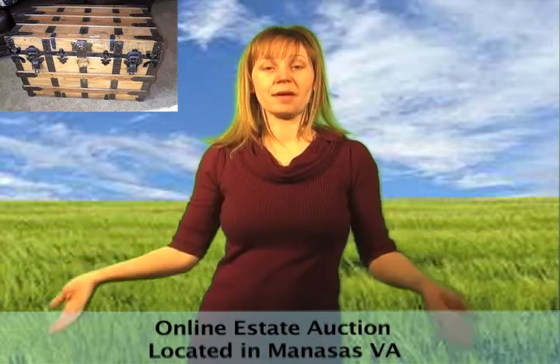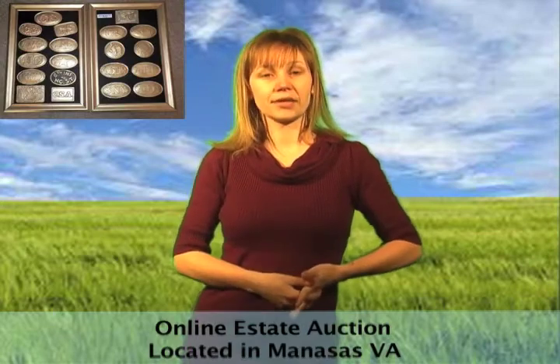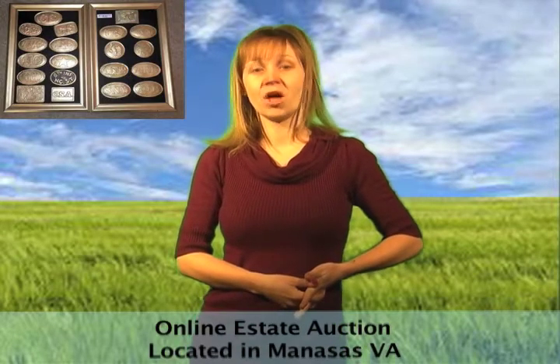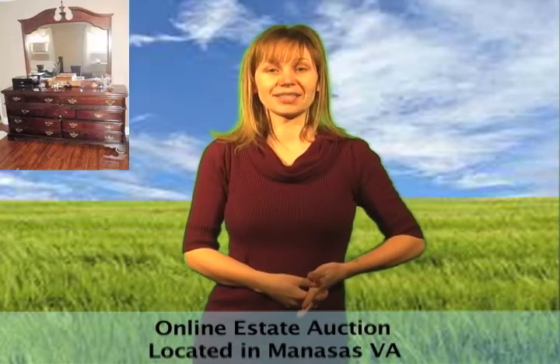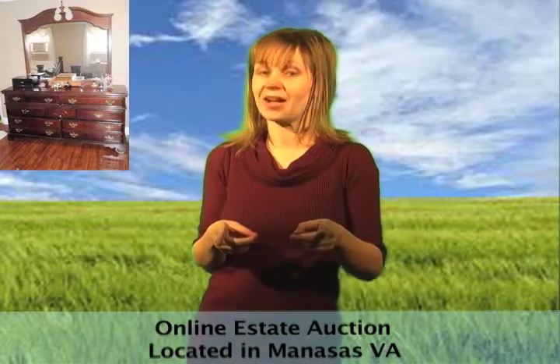This estate was super well-kept and includes matching Ashley Furniture leather sofas, leather recliners, a Mahogany King bed frame, artwork, jewelry, rugs, kitchen equipment, tools and more. This is a great one so be sure to check it out.